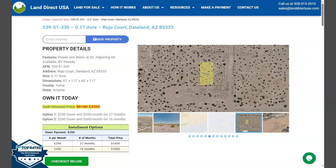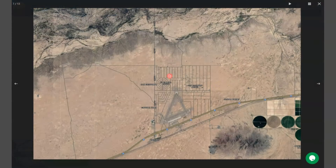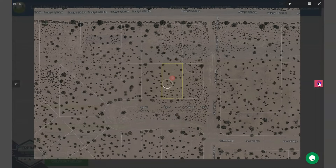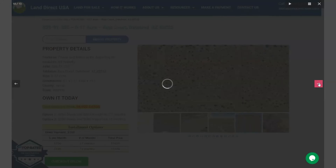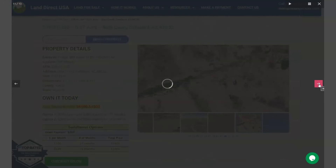Adjoining lots are available. This is an RV-friendly area and power and water is also readily available within this lot. Let's just take a quick look. Here are some gallery photos, so you can see some aerial views and some actual photos of the nearby area.